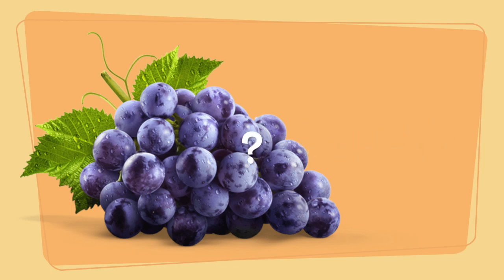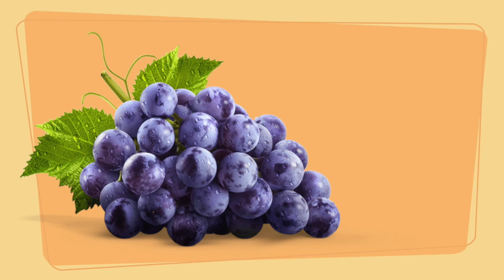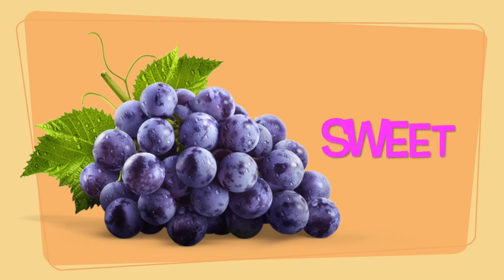What is it? Yes, they're grapes! What color are the grapes? They're purple — the grapes are purple. What is the flavor of grapes — sweet, sour, or spicy? Yes, the grapes are sour.